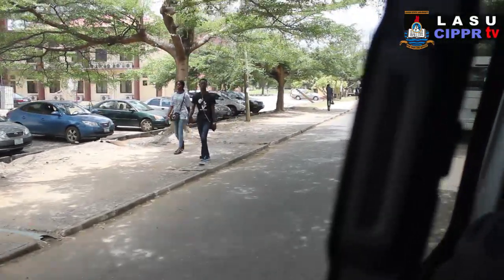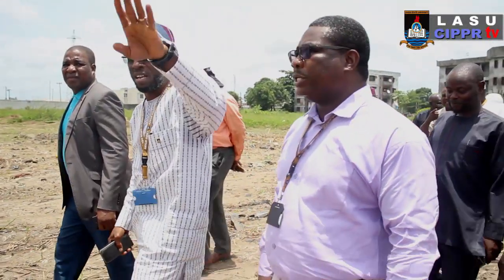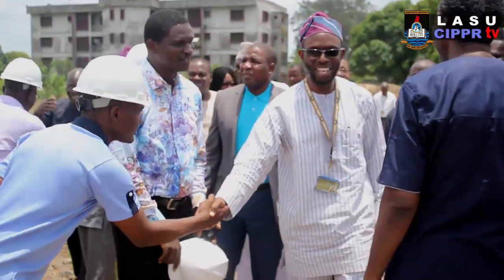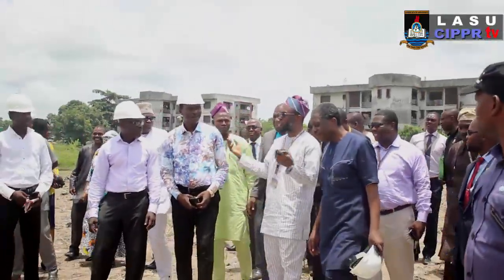The focus of this project is to have a multi-purpose facility. The multi-purpose facility is going to be focused on academic activities because we are an academic institution. A lot of academic activities will be going on at the conference centers and the various syndication rooms that we are going to have.